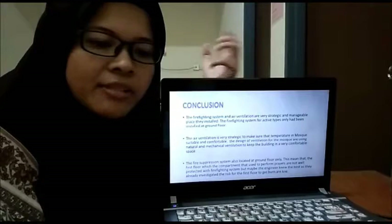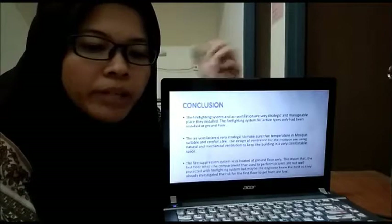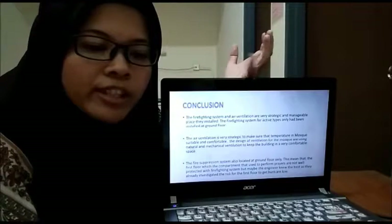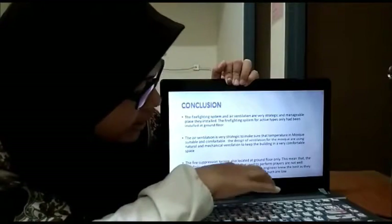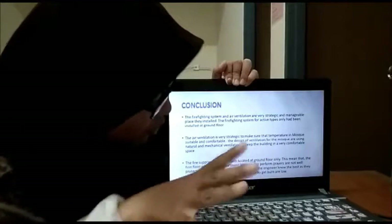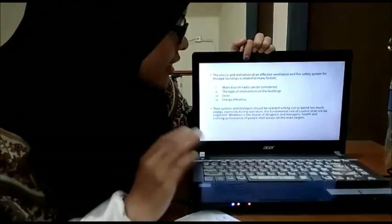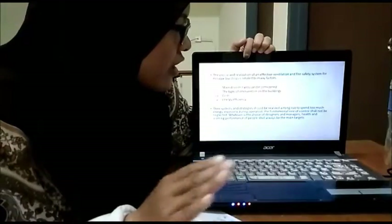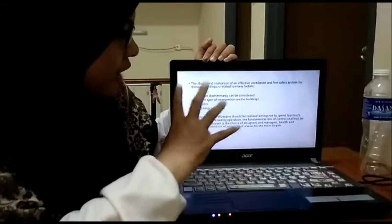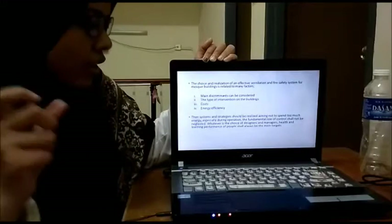The fire suppression system is also located at the ground floor only. This means that the upper compartments may not be as well covered by the firefighting system. However, they likely assessed that the risk of the upper areas getting burned is lower. The stress and relaxation of an effective ventilation and fire protection system for the mosque building are reflected in its manufacturing. Many of these factors can be considered in terms of type of integration in the building, cost, and energy efficiency.